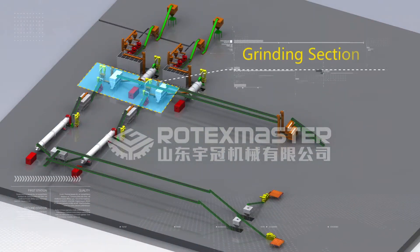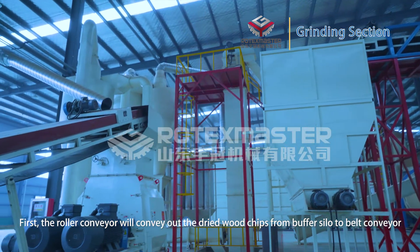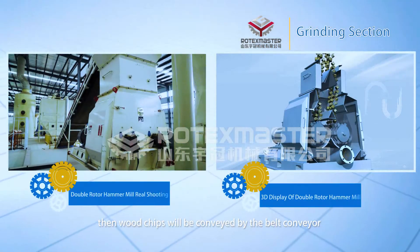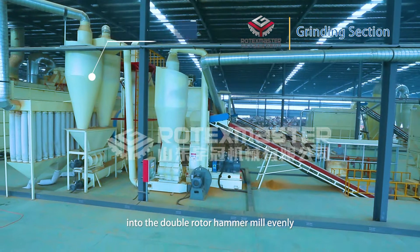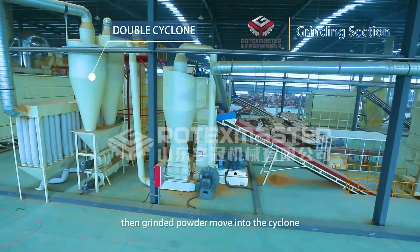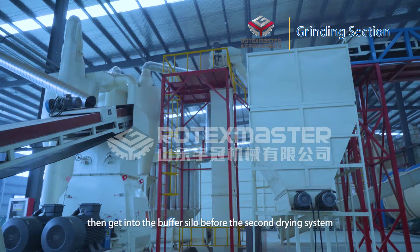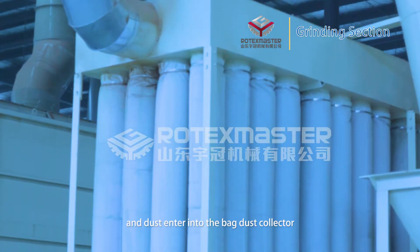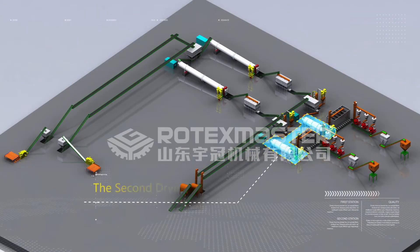Grinding section: First, the roller conveyor conveys the dried wood chips from the buffer silo to a belt conveyor. Then the wood chips are conveyed into the double-rotor hammer mill to be ground. The ground powder moves to the dust collection point, and the material is collected and fed into the buffer silo before the second drying system. Dust enters into the back-dust collector.